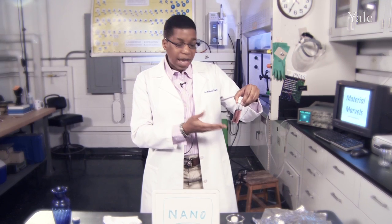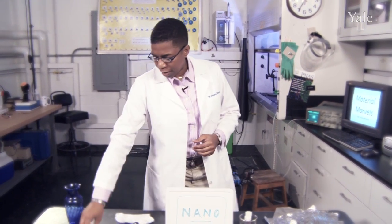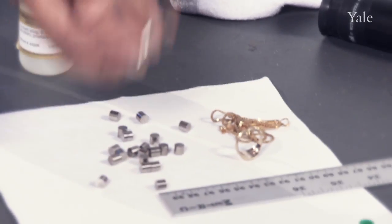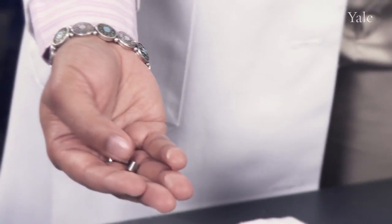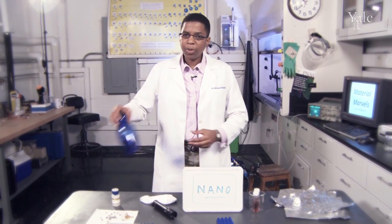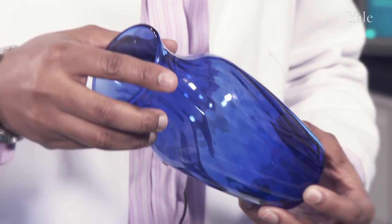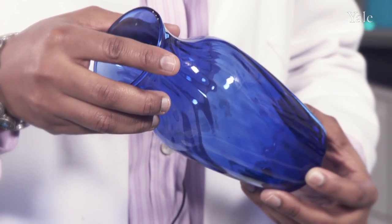Surface plasmon resonance is the reason why nano gold is red. Now gold is not the only material that does this — there are other materials that behave this way too. Cobalt, for example. Here I have pieces of cobalt; it looks silvery and boring. However, when we make nano cobalt and put it into glass, we get a beautiful blue, as you can see in this vase. In fact, the next time you see stained glass, that's actually nano in action.